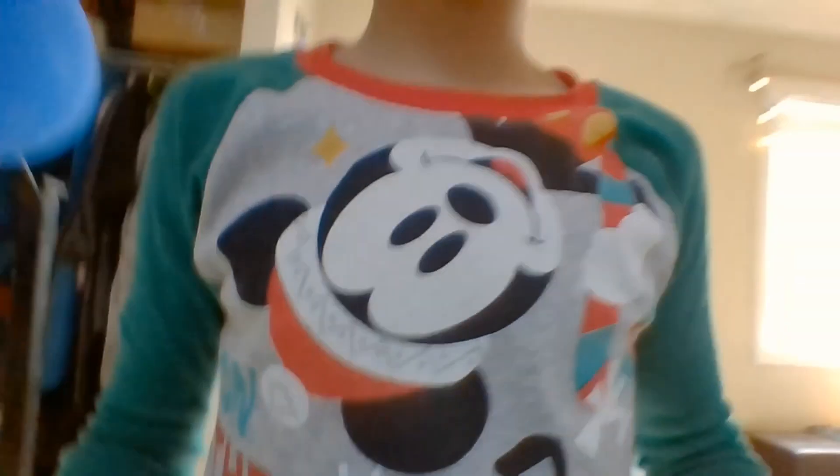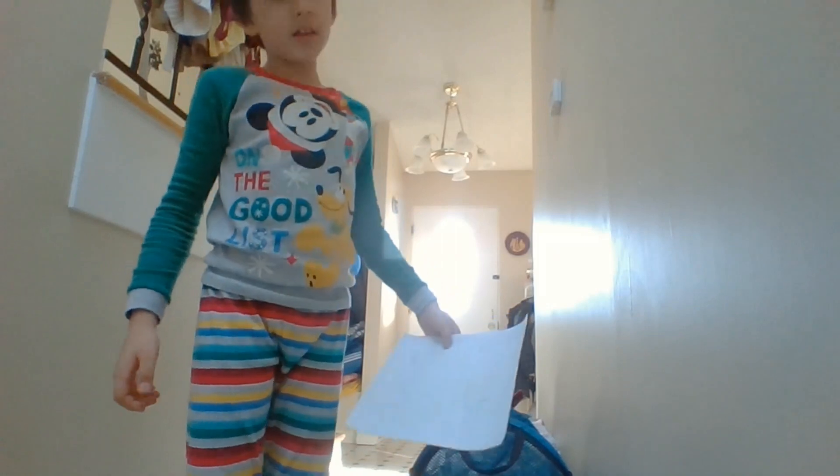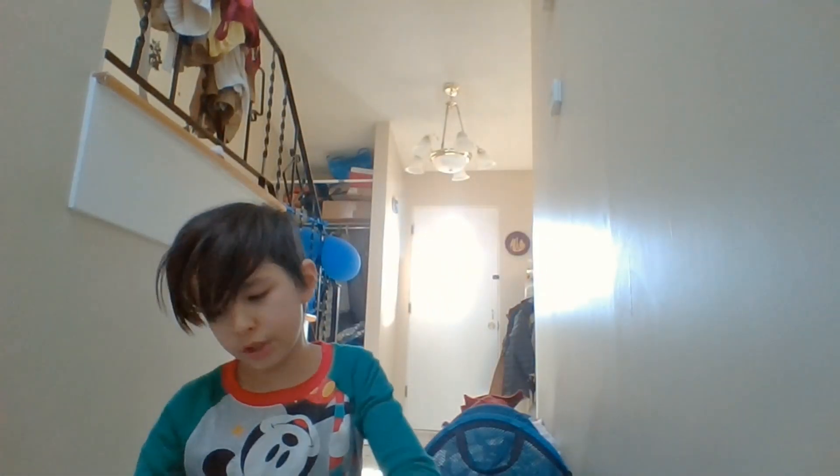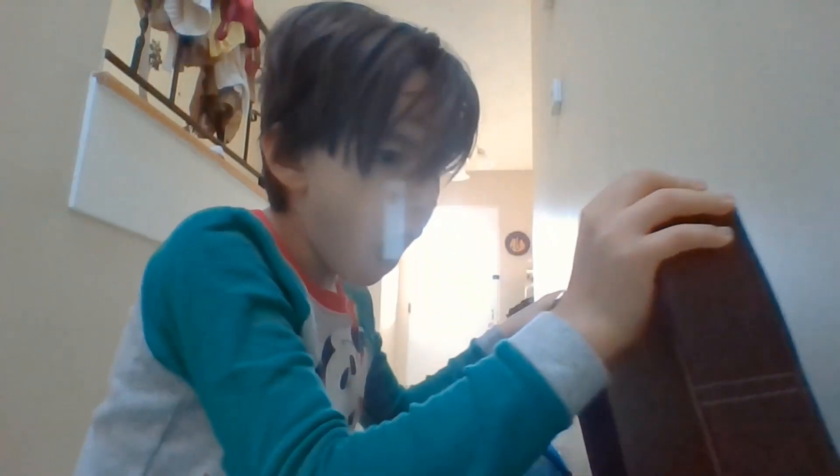And now you go downstairs. And then we made it to the treasure! Let's see what's in the treasure. I think it's definitely in here. Let me put the treasure map down here. Ladies and gentlemen... the treasure is in here!